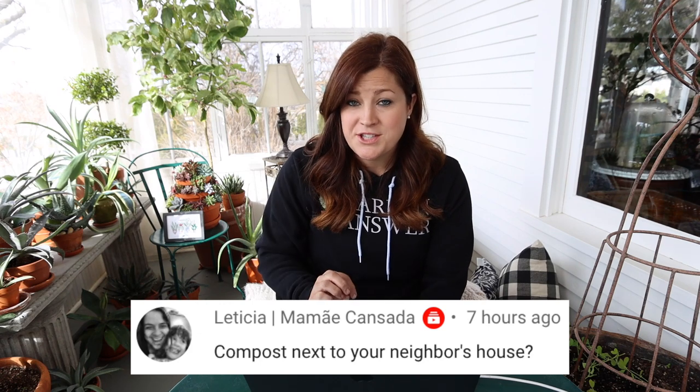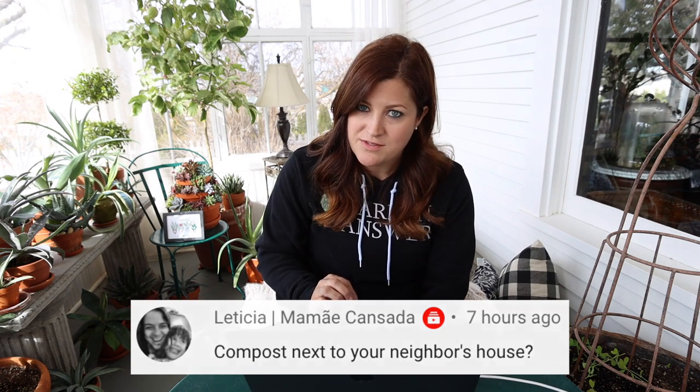Leticia pointed out the compost location near the neighbor's house. Totally hadn't considered that — thank you for pointing it out. We will put the compost pile somewhere where it will not affect somebody else, because that would be irritating. That's why many minds are a good thing. However, a good compost pile shouldn't smell — they don't have a smell unless some kind of balance is off. But it's still a risk and I don't want to make our neighbors nervous, so we'll definitely be considering those things.